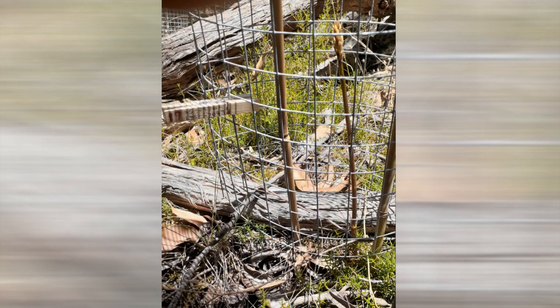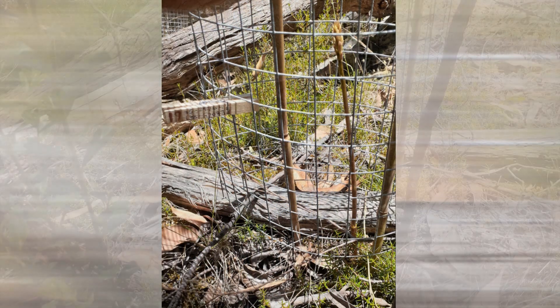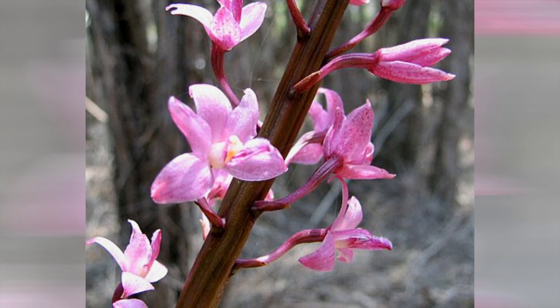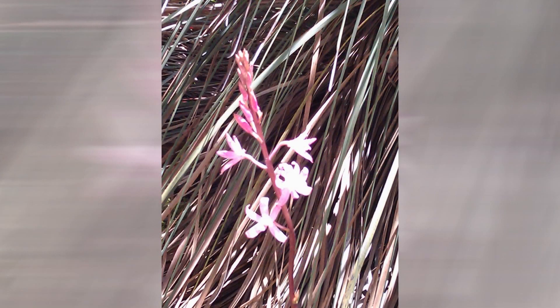Have you wondered why we put the wire protection rings seemingly at random around Coriander Cottage during the summer months? Well, they currently provide protection for our precious orchids from being eaten by kangaroos, rabbits and other animals who find these plants great sustenance during the driest summer months.